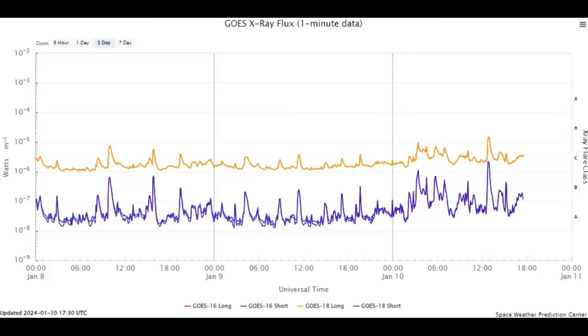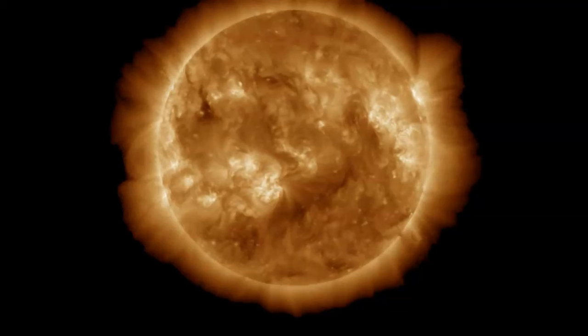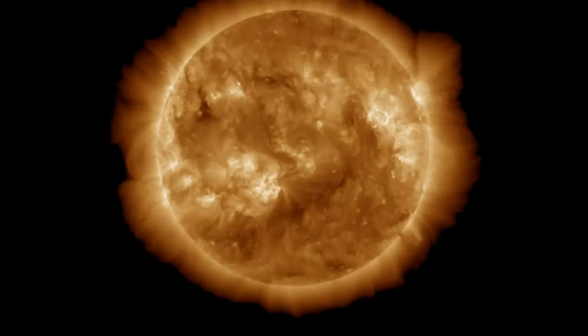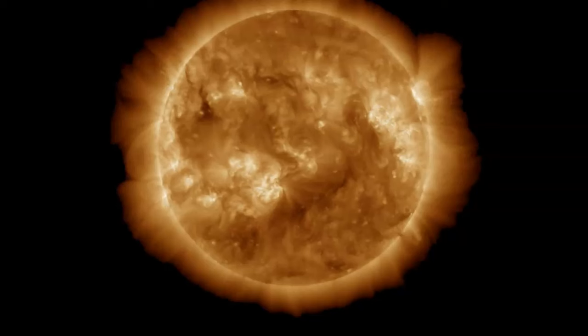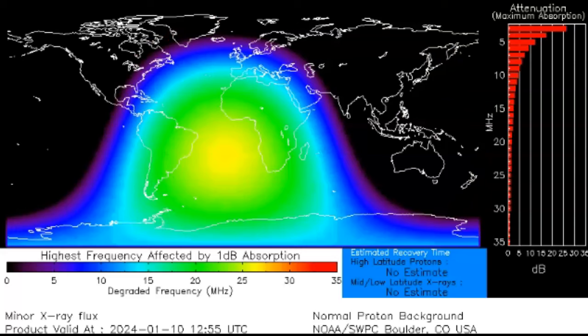Heading over to GOES Solar Ultraviolet Imager at 195 angstroms, we can see the flare actually happen. This is sunspot AR3536 — you can see the large filament interruption there. It's not clear if a CME was produced; we are awaiting confirmation. This is not directly Earth-facing, but there should be an Earth component to it. Heading over to our D-region absorption prediction center, we see the peak of the flare was right at 1:00 UTC, about 6:00 AM Central Standard Time. Most of the absorption happened over the Atlantic, although parts of South America and Africa were affected.